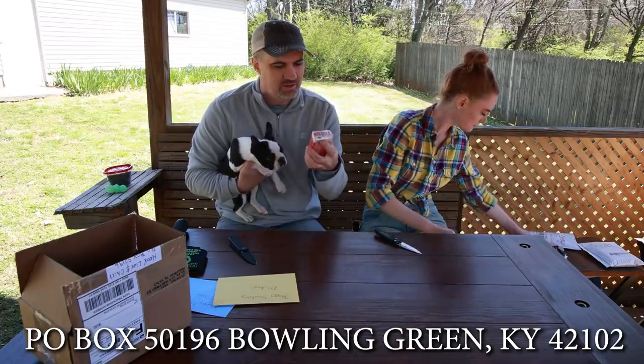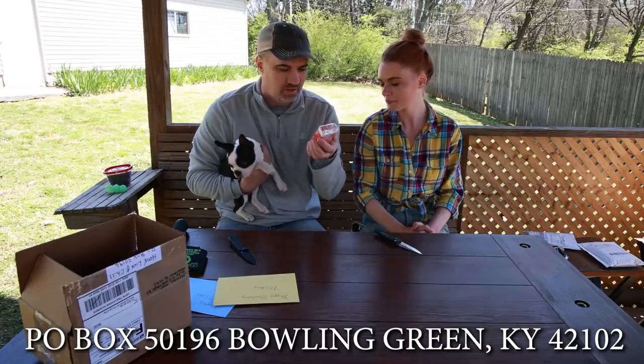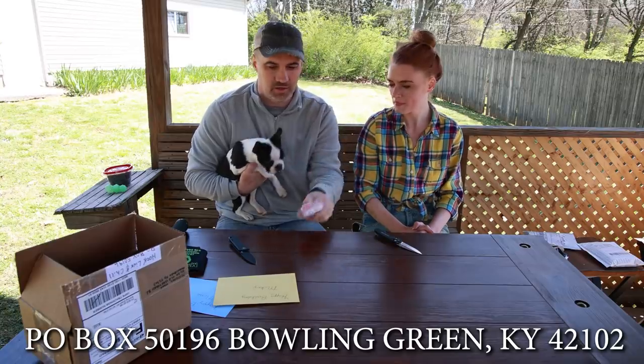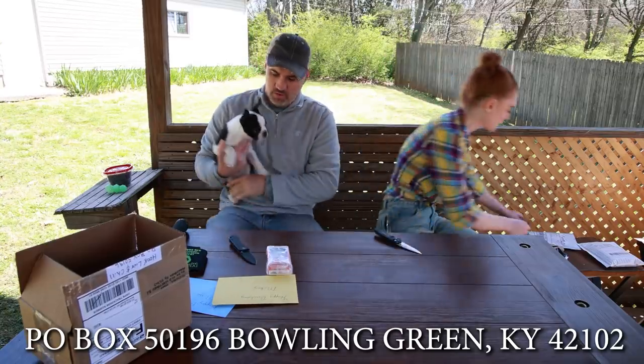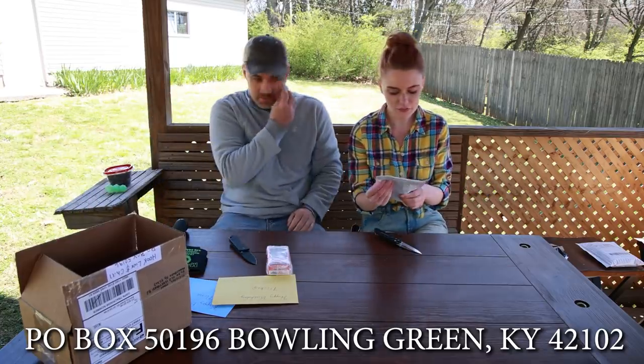I think this is glow scent lunker oil — some kind of scent you spray on your bait. This actually might be useful for us. Keep on rolling.